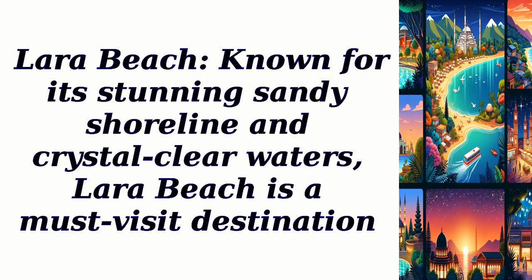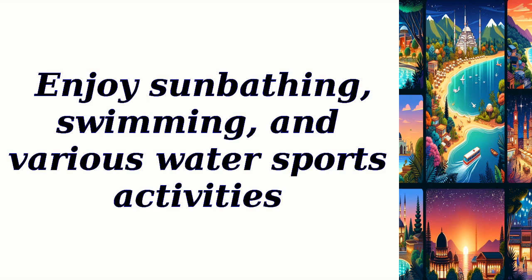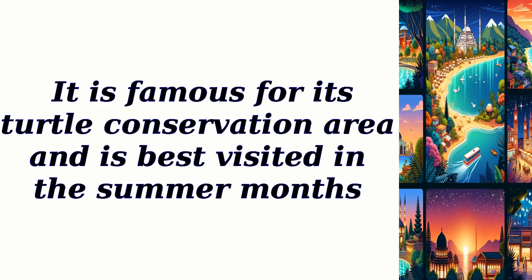Lara Beach, known for its stunning sandy shoreline and crystal clear waters, is a must-visit destination. Enjoy sunbathing, swimming, and various water sports activities. It is famous for its turtle conservation area and is best visited in the summer months.